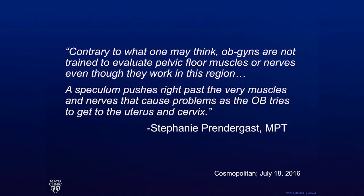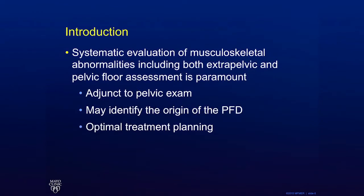Cosmopolitan recently published an article on birth injuries, which included the quote: contrary to what one may think, OB-GYNs are not trained to evaluate pelvic floor muscles or nerves, even though they work in this region. A speculum pushes right past the very muscles and nerves that cause problems as the OB tries to get to the uterus and cervix. A systematic evaluation of the musculoskeletal system, including both extrapelvic and pelvic floor assessment, is an important adjunct to the pelvic exam. These findings may identify the origin of the pelvic floor disorder and allow for optimal treatment planning.